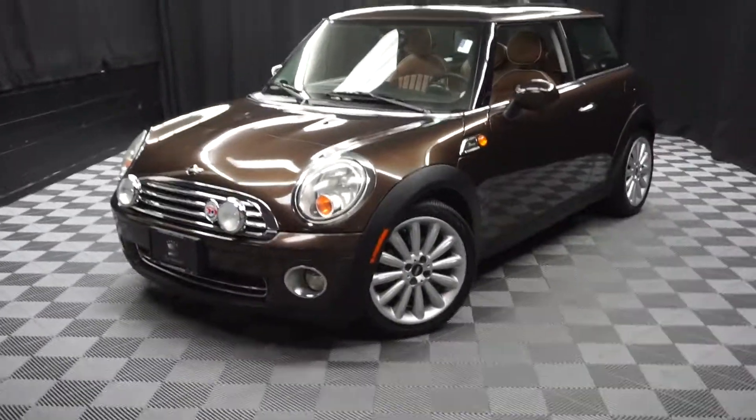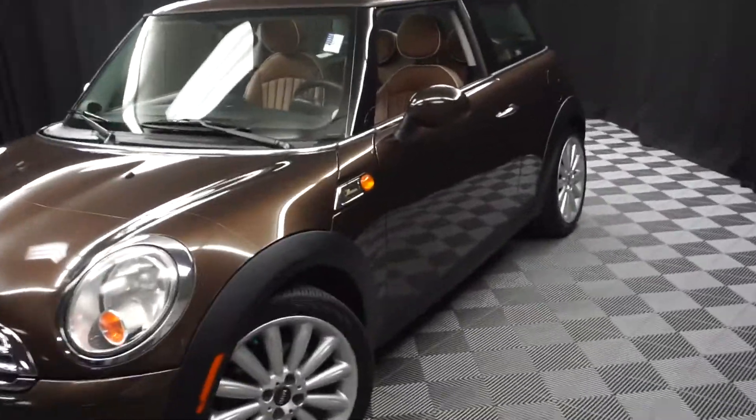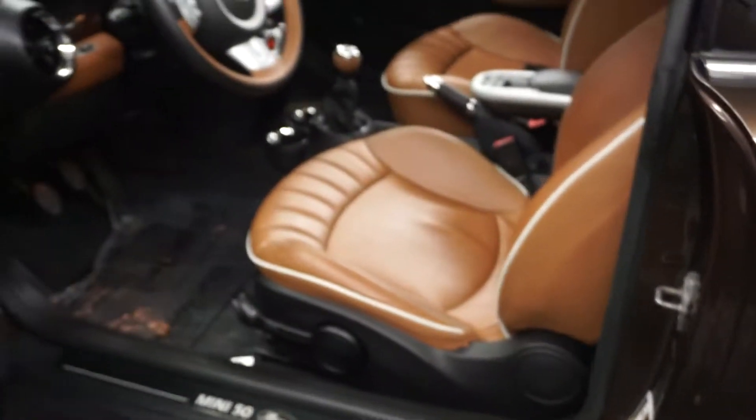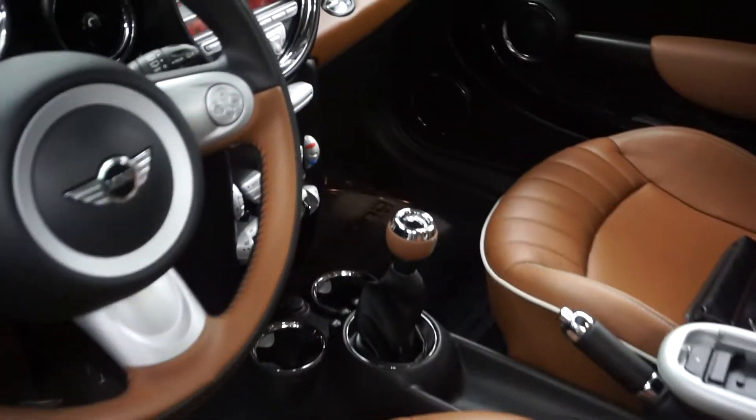All right, car shoppers, welcome back to Lexus Owens. Just out of our inventory is this 2009 Mini Cooper Mayfair Edition. This one is brown on brown, six-speed manual transmission.